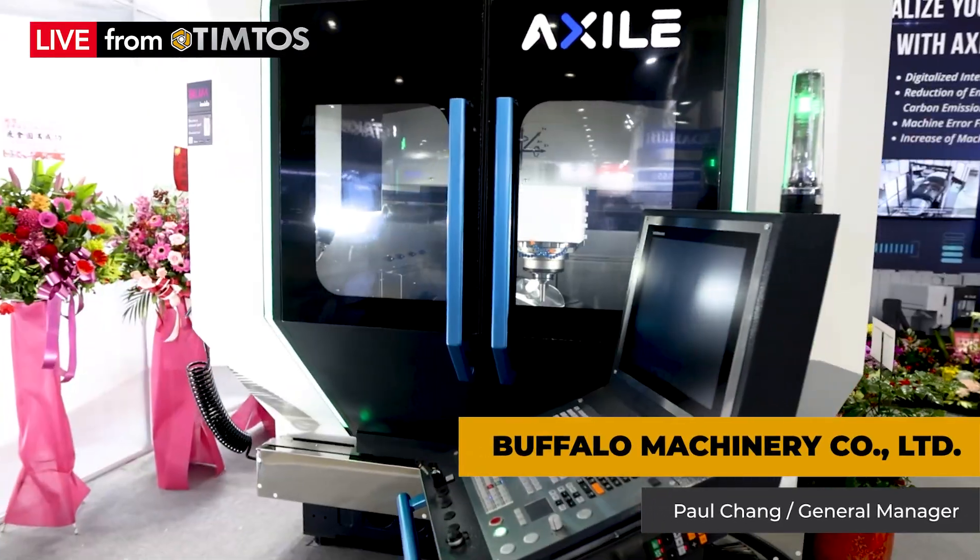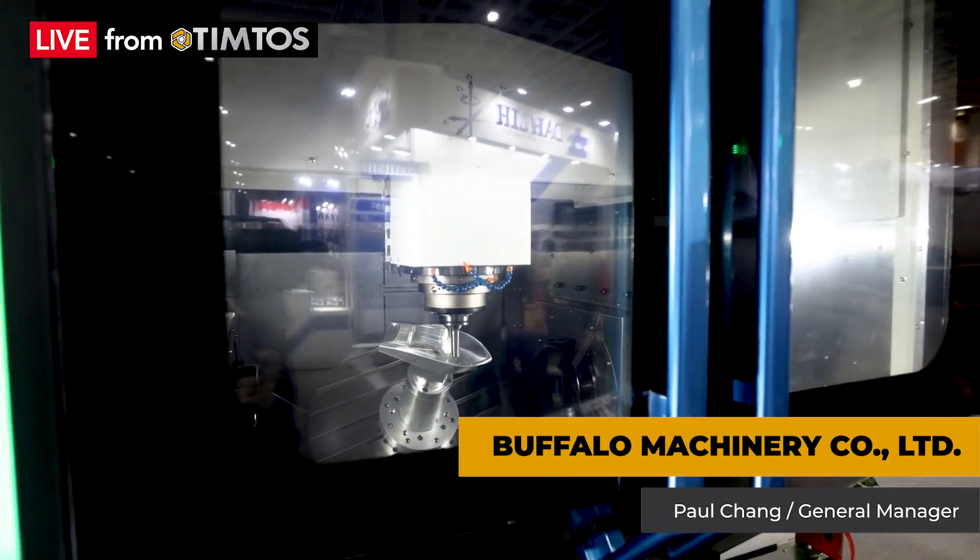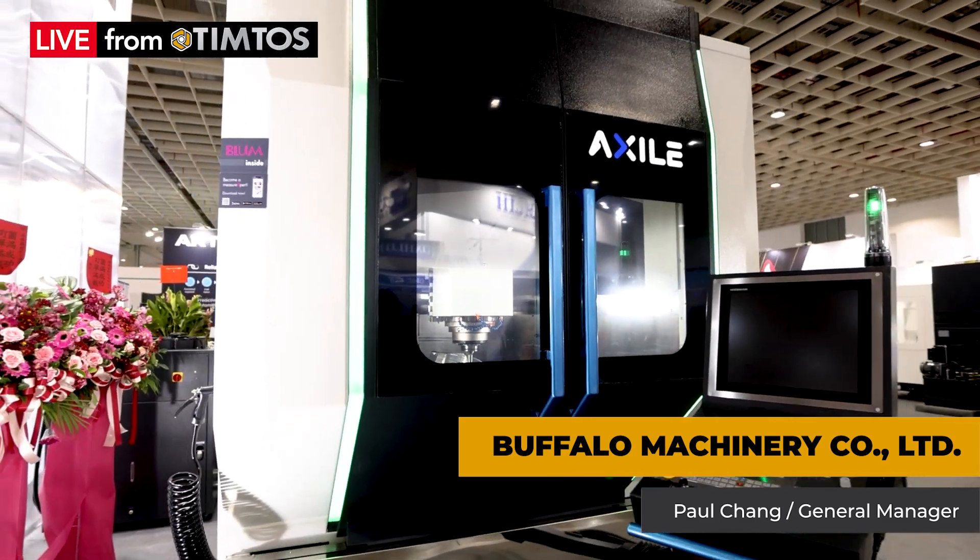This kind of machine is able to monitor what kind of energy reduction you can gain, as well as how much carbon tax you can reduce. So there are a lot of benefits to meet future requirements.